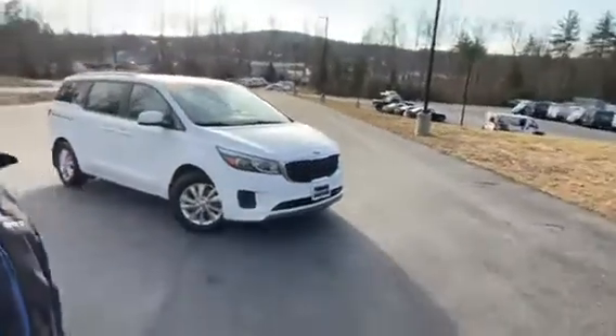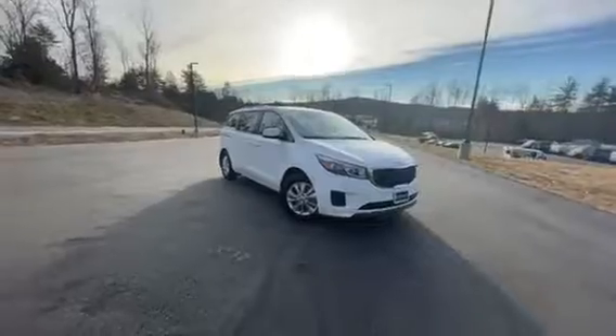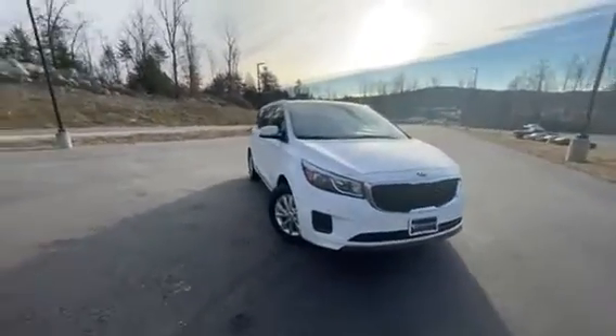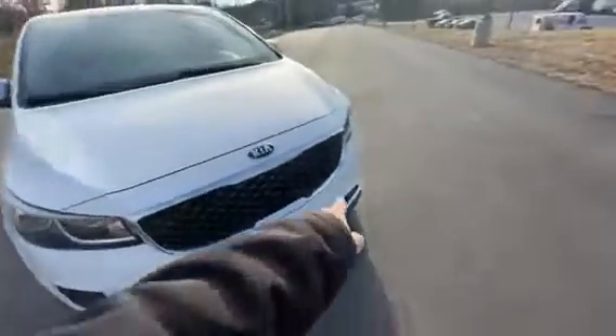Hey, it's Chad with Contemporary Automotive. Just want to take a minute and show you the Kia Sedona — this is the 2017 Kia Sedona, really sharp car and it's loaded up nicely.